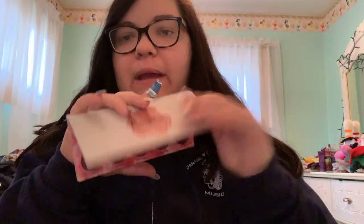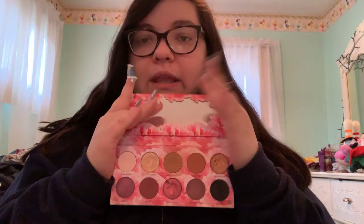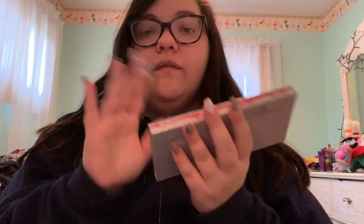I have my Laura Lee Cat's Pajamas palette, which I did a whole video on — I created a full face of makeup using it, so go watch that on my channel.